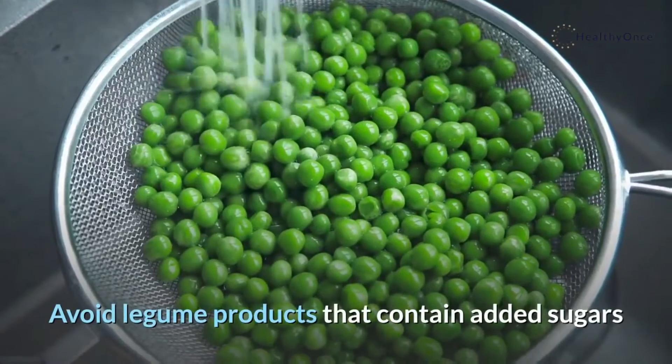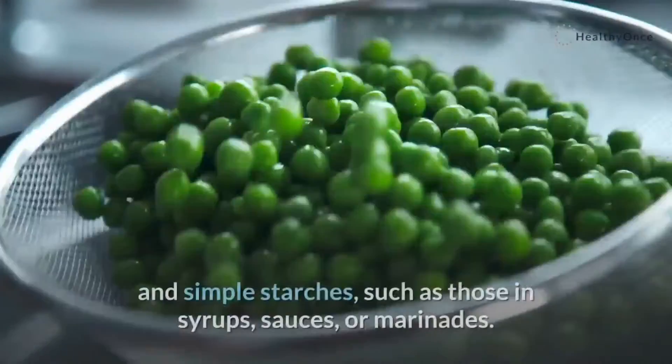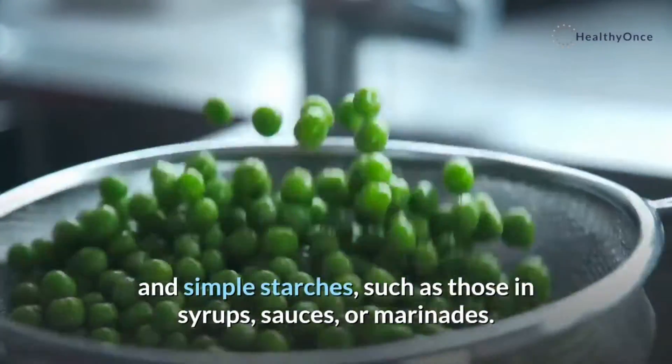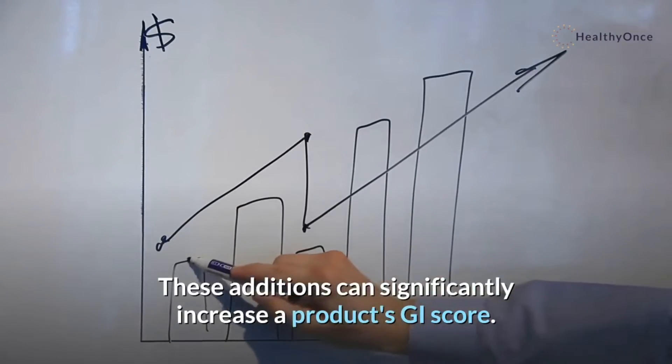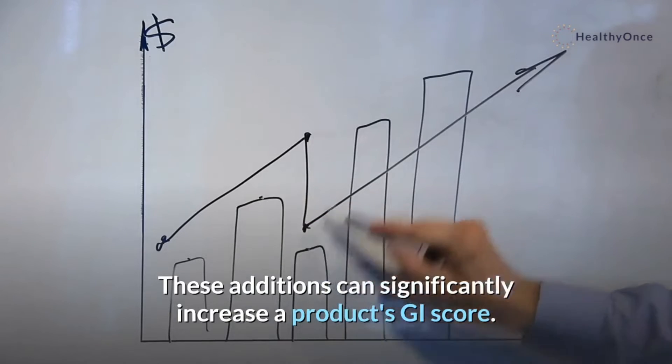Avoid legume products that contain added sugars and simple starches, such as those in syrups, sauces, or marinades. These additions can significantly increase a product's GI score.